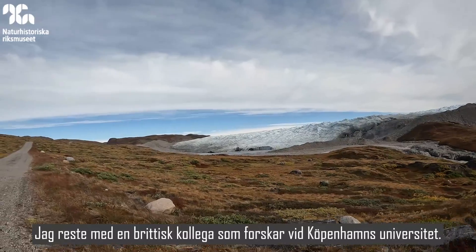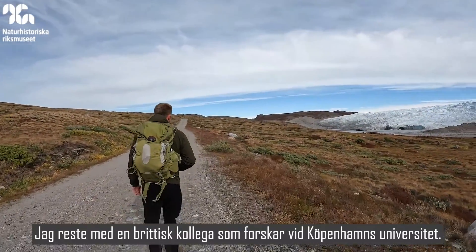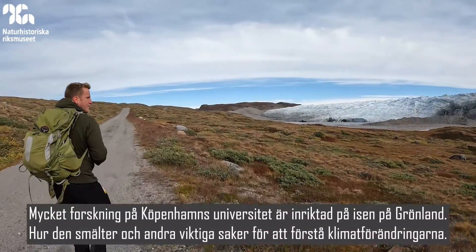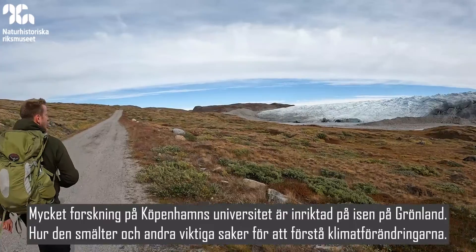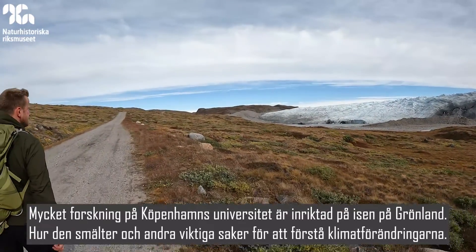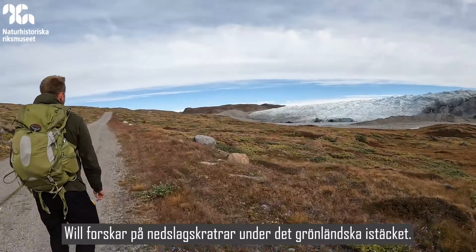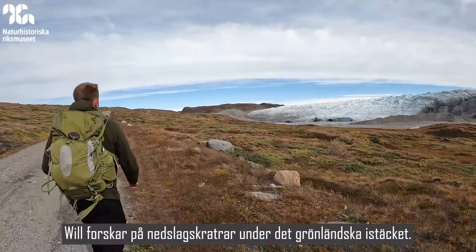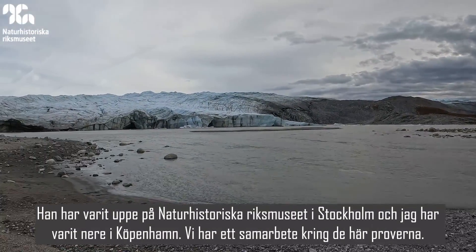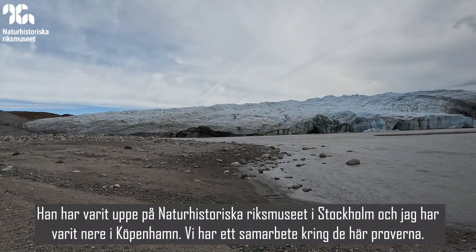I travelled with a colleague — he's a British guy doing a PhD at the University of Copenhagen. There's a lot of research at the University of Copenhagen working on the ice in Greenland: how it's melting and understanding climate change. His project is looking at impact craters under the Greenland Ice Sheet. He's been up here at the museum in Stockholm and I've been down to Copenhagen, so we work together on these samples.